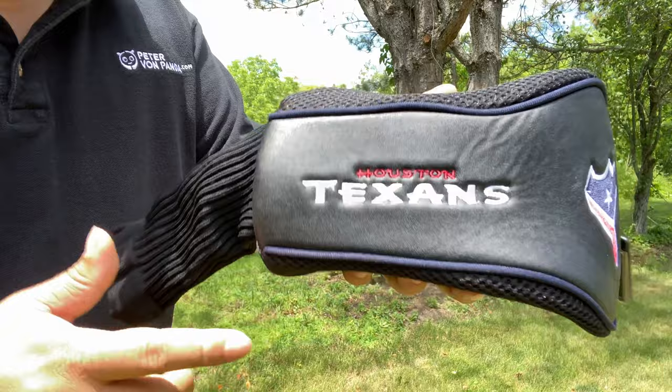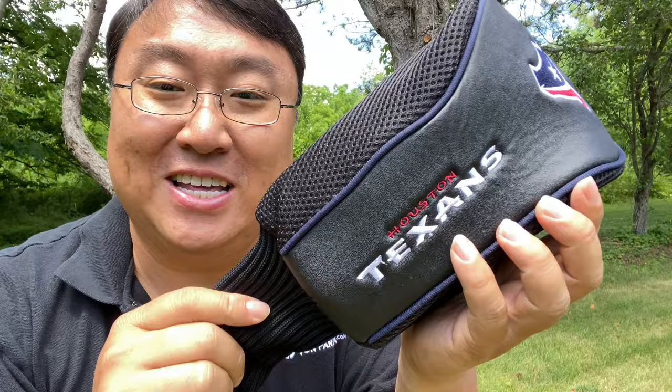So if you want to show your love for the Texans while you're out on the golf course, you might dress them up with a set of these. I'll put a link to them in the description. Peter Von Panda out.